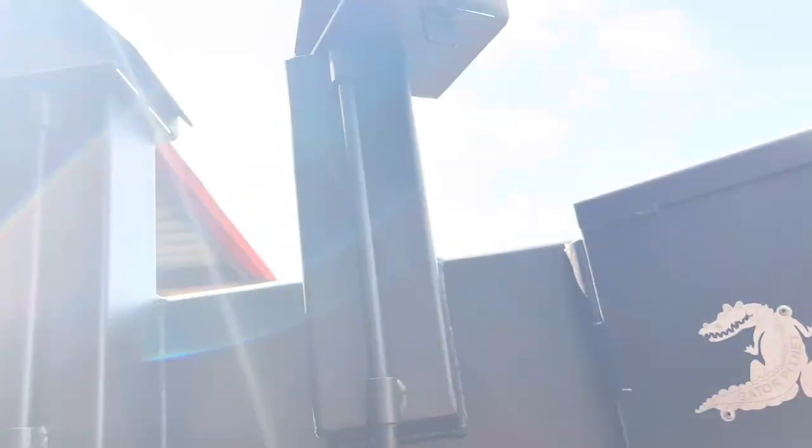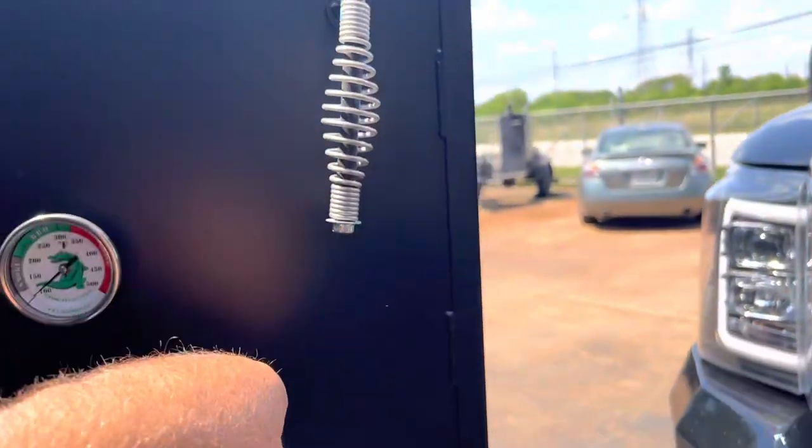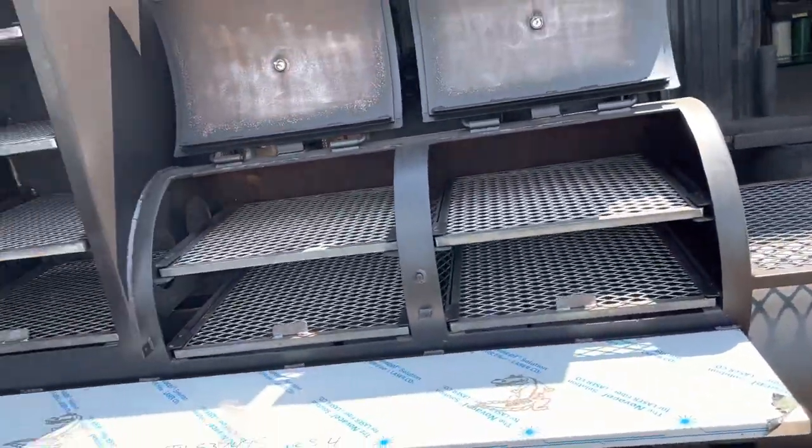There are probe ports for your wiring devices, your birdhouse stacks, the Gator badge, Gator temperature gauges, Gator badging, stainless steel cool touch handles, flange doors — all that good stuff. Two inch drain down there as well and tuning plates.